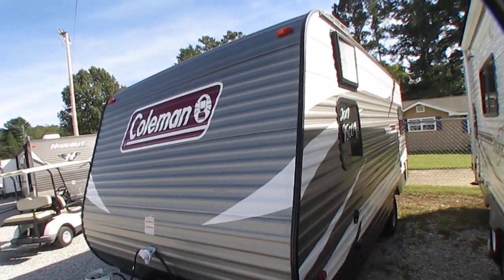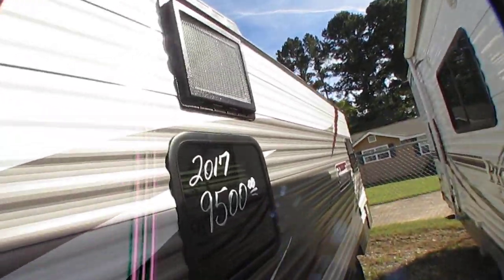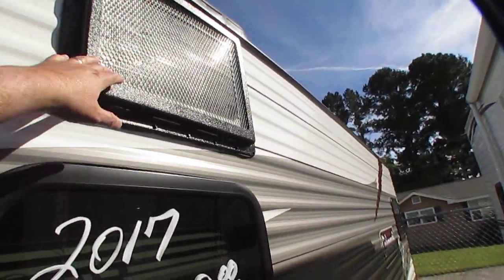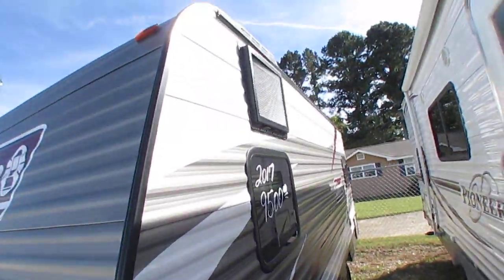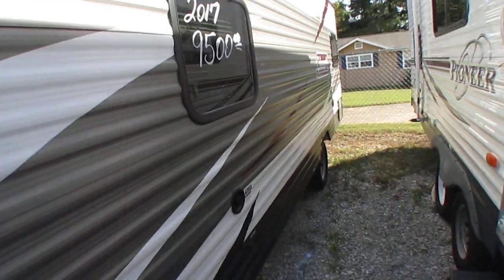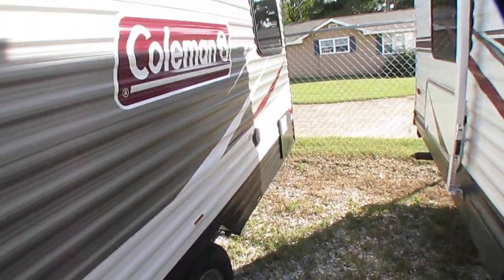A couple of things I like about the Colemans — they don't use a rooftop AC. They use a window unit, which is what this grate right here is for. It puts less stress on your roof, plus it doesn't ruin your aerodynamics having that air conditioner sticking up on top.